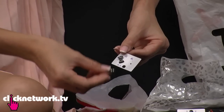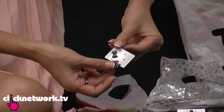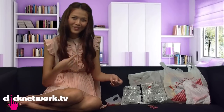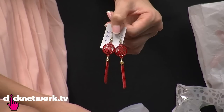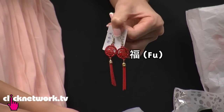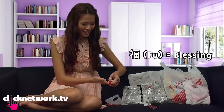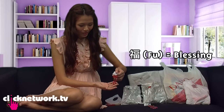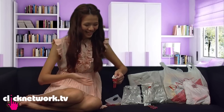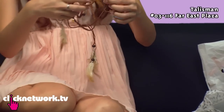Sadly, I got this bow earring but it broke. You can mix it with something else — if you're punk rock, you probably have a lot of ear piercings so you can mix and match. This is my favorite out of all these because it says 'Fu', which means blessing in Chinese. So this is something you want to wear during Chinese New Year, but you can always wear it anytime. I got this in Faiz Plaza.